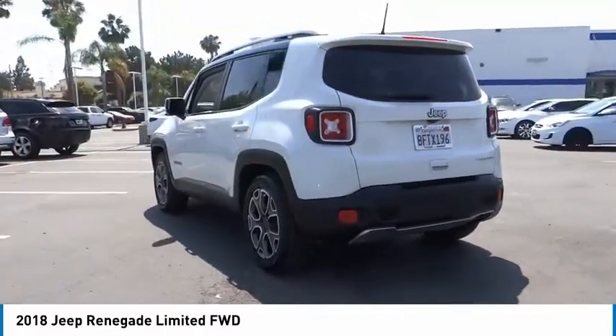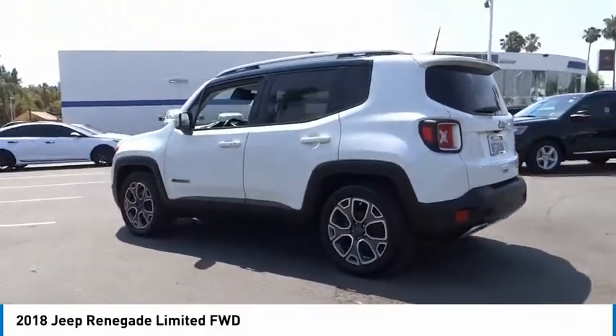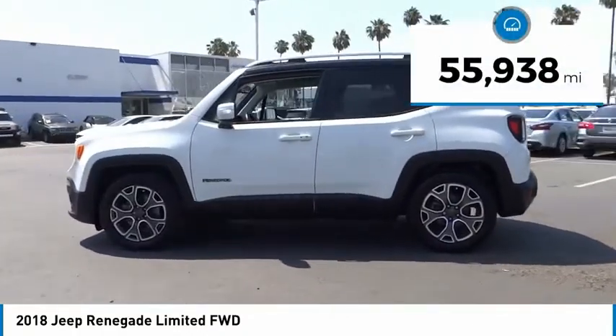It has a capable command center with the tools you need for discovering everything that's out there. This vehicle has less than 60,000 miles.